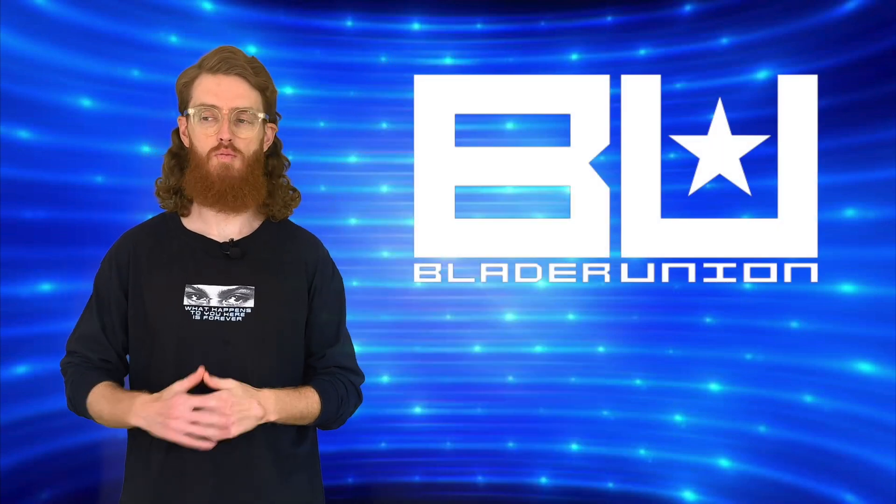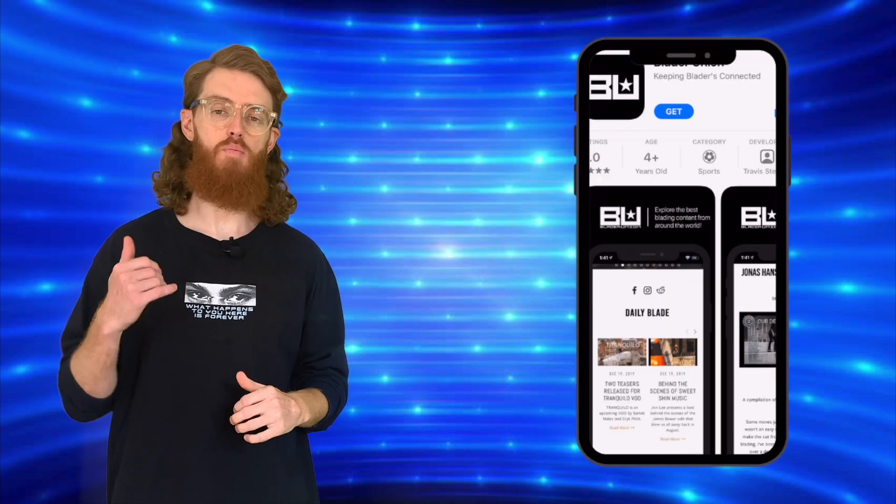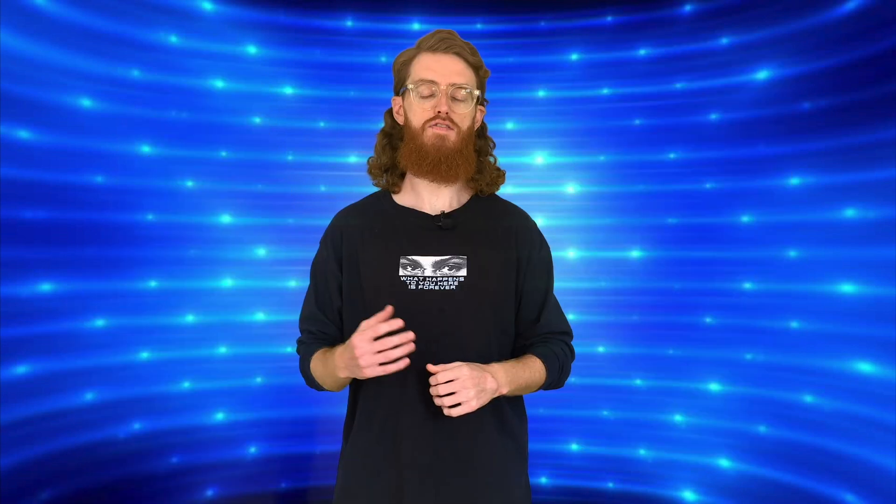And that's the deals this week. Let me know whose was your favourite in the comments below. Get yourself over to bladerUnion.com for everything in rollerblading — it's all there. They've got a mobile app as well so you can get this info out on the go. If you want to support Blader Union, help keep this show going, help keep Biz doing his thing, there's a link to the Patreon in the description below. Every little bit helps man. Give us a follow. I'm gonna do it all again next week.